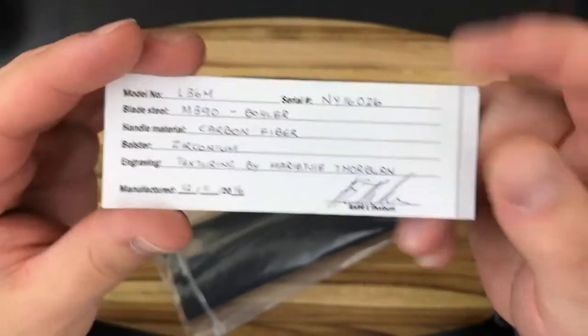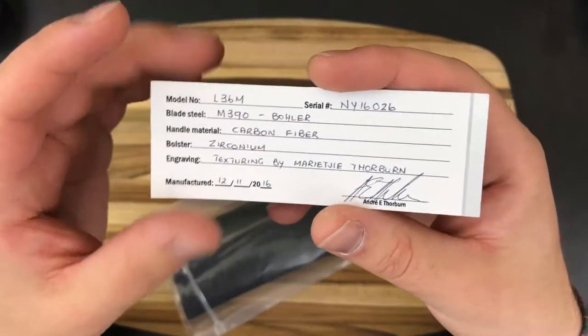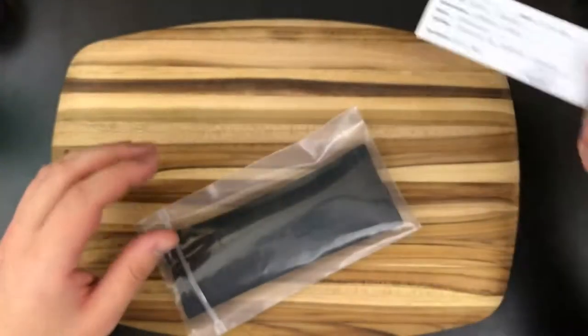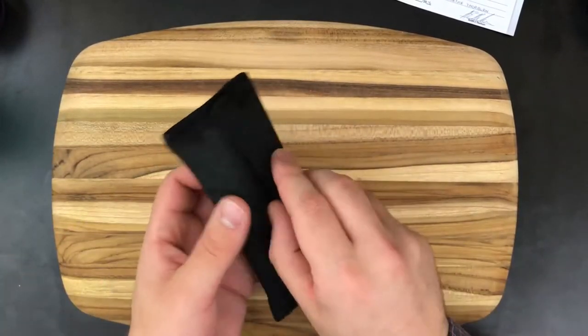Manufactured 12-11-2016, so this knife is about four months old. It got picked up by Tri-City Customs at the New York Knife Show in 2016, and I'm going to be the first owner. Let's check this thing out.